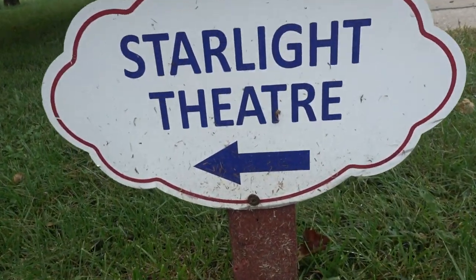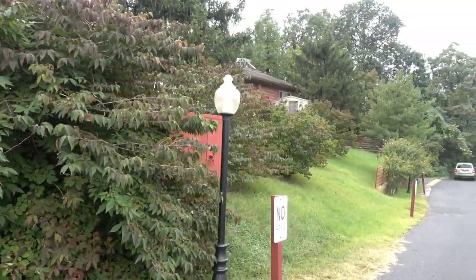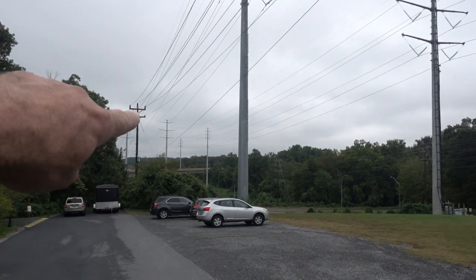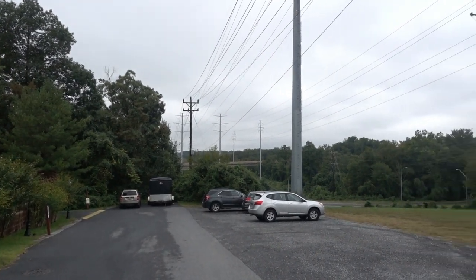There also seems to be a theater here. There are quite a few squirrels around. That right there is 495, which is the Capital Beltway in Washington D.C. So if you are traveling down 95, this is a great place to stop — it is not too far from 95 or 495. If you need a place to stay overnight, it is a very nice campground. And if you are visiting Washington D.C. and looking for a place outside of the city to camp, we are probably 15-20 minutes from downtown D.C., if that.